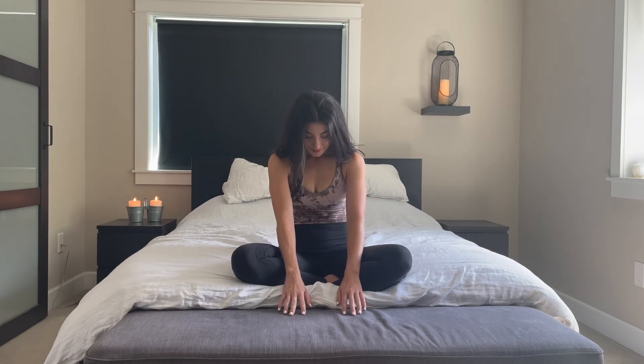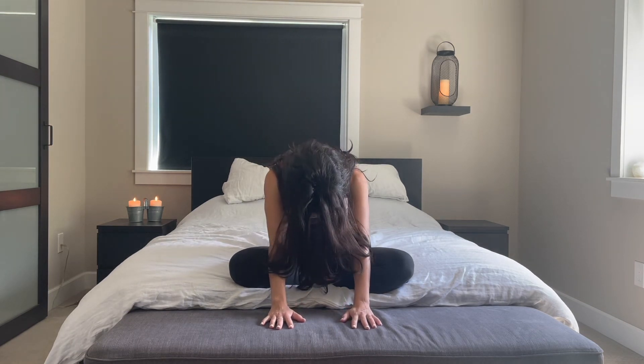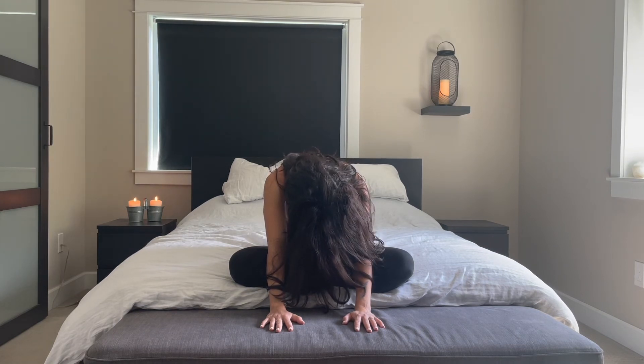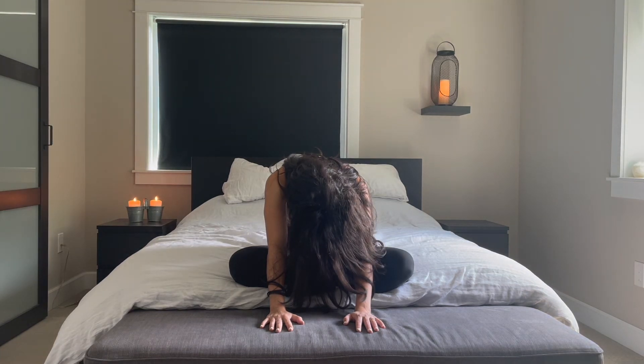Coming into a nice forward fold, deep stretch. Mindfully walk your fingers out in front of you — they can be on your thighs if you're sitting in a chair. Go ahead and curve the spine like a cat: tuck your chin and let your head hang, feeling the length of your neck and your spine. Relax the palms out in front of you and breathe into this forward fold stretch. Continue to let go with every exhale and take in this moment with every inhale.